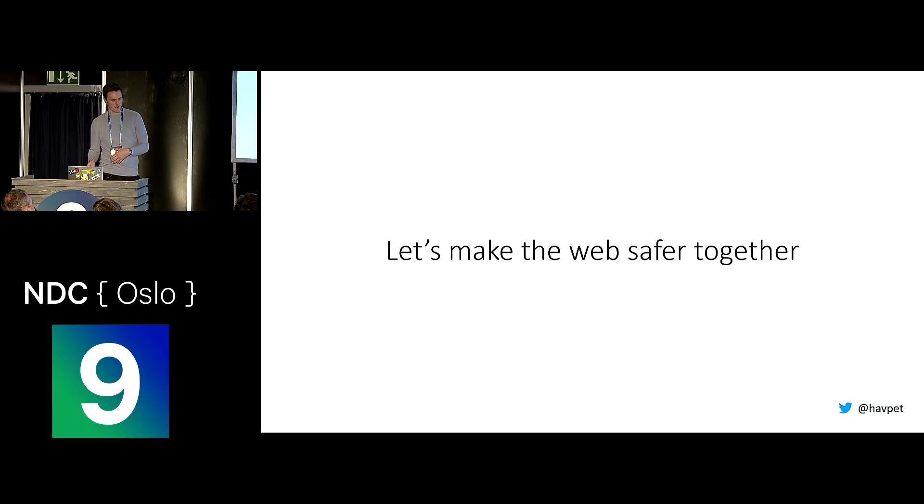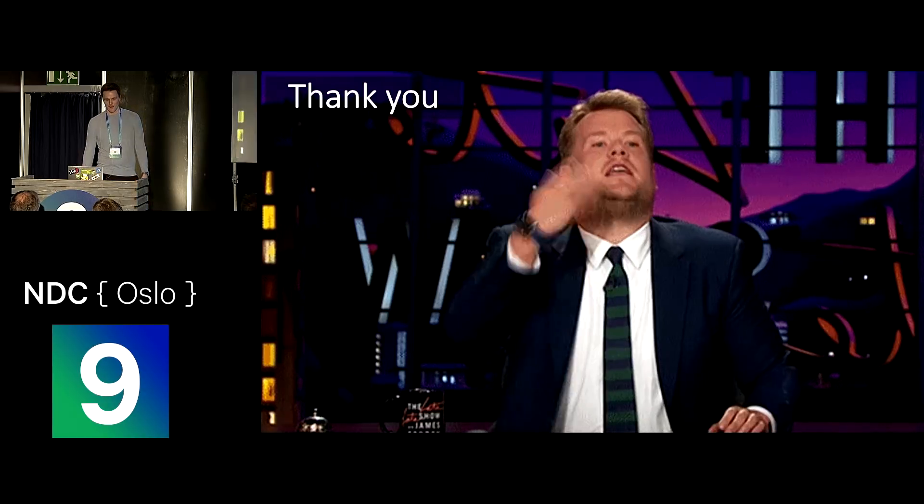My main message today is: let's make the web safer together. Now you know a little bit about which types of security vulnerabilities you can encounter on websites, what to do as a developer to prevent these issues, and what to do if you find an issue on someone else's website. Thank you.